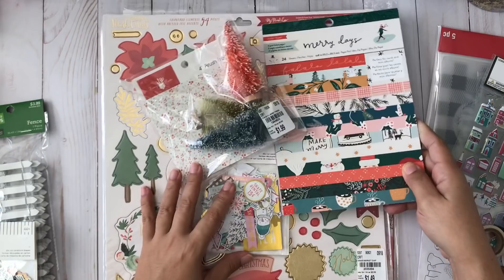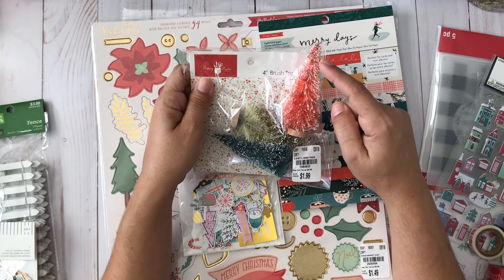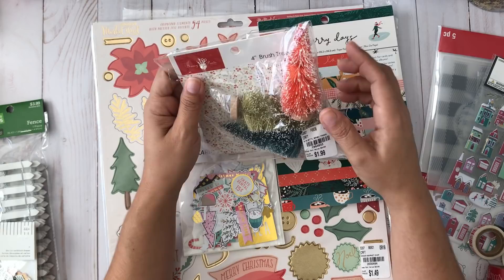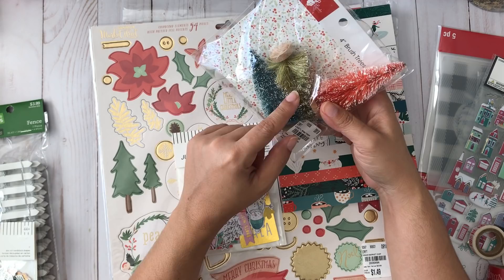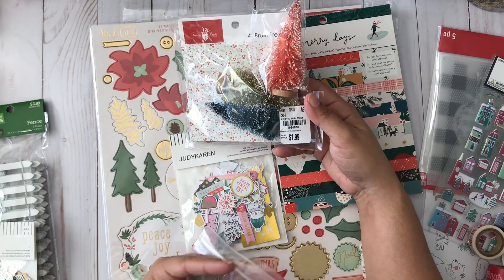At this point you might think I'm pretty set for holiday crafting, but I still got a few other items. I got these brush trees from Fancy Pens. I love them for Halloween and fall. I'm getting the dark green and lighter green ones, and I already have a white one from a previous year, so I can do a cute spread with those brush trees. Those were $1.99 at Tuesday Morning.